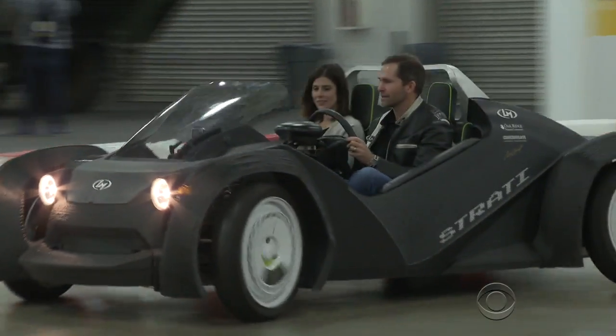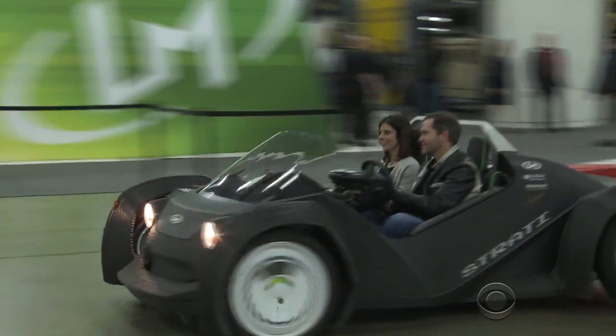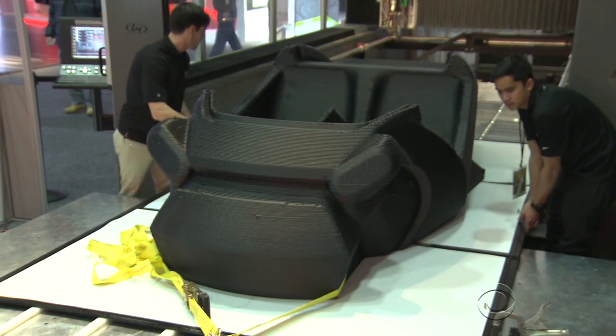One hundred and two years ago, Henry Ford introduced the first moving assembly line. We're guessing he would be amazed by a new way of making cars. Here's Juliana Goldman. The big thing at this month's Detroit Auto Show wasn't made on an assembly line, but on a 3D printer.